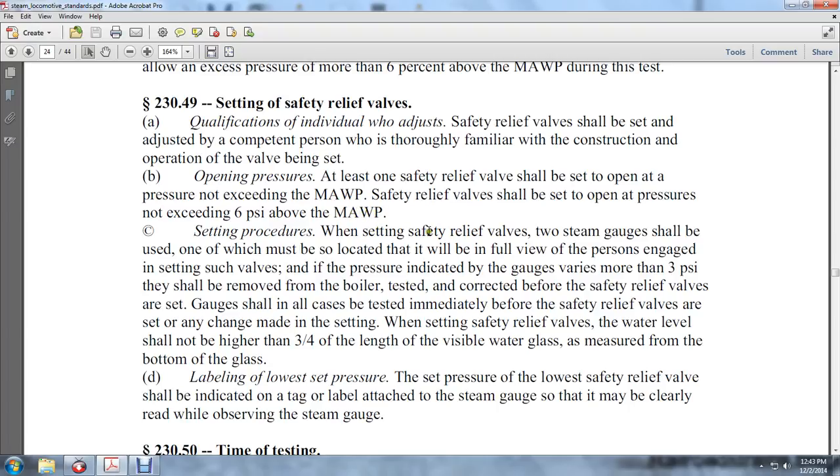Setting procedure: When setting safety relief valves, two steam gauges shall be used, one of which should be located in full view of the person engaged in setting such valves. If the pressure-indicating gauges vary by more than three psi, the boiler test gauge shall be corrected before the safety relief valves are set. Gauges shall in all cases be tested immediately before any change is made to the setting.